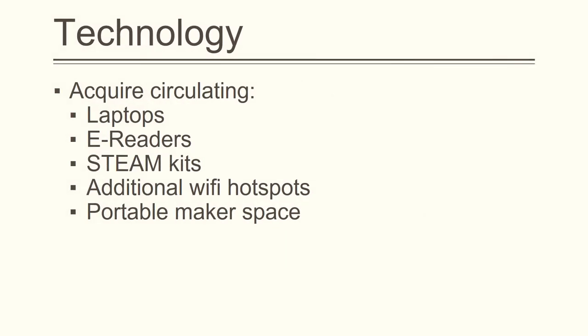Second, Spring Valley should provide increased access to technology. Money should be set aside to acquire circulating laptops, e-readers, STEAM kits, additional Wi-Fi hotspots, and a portable makerspace.